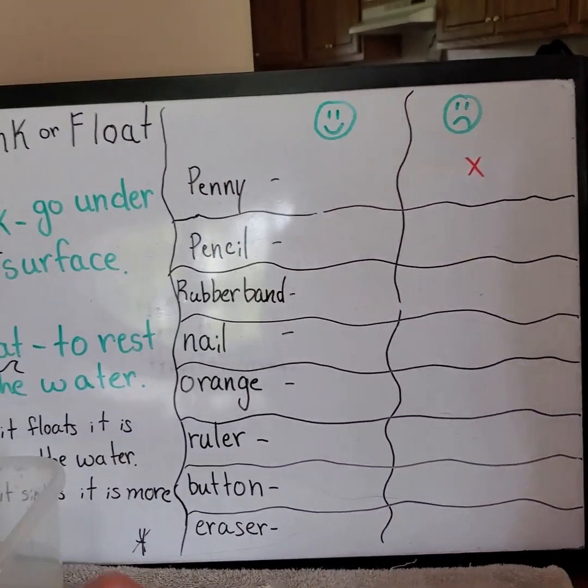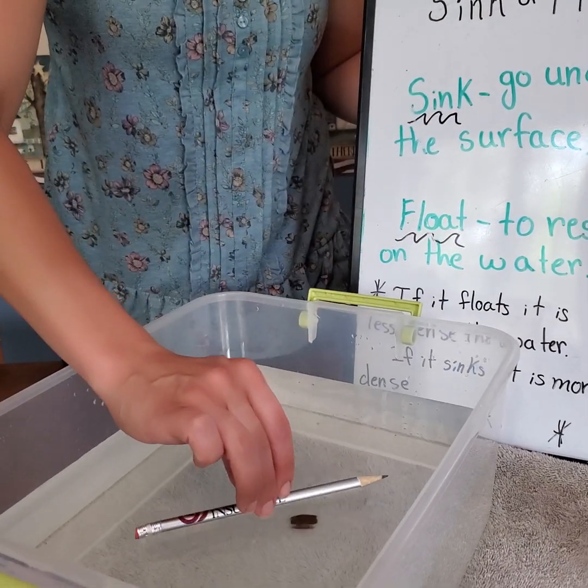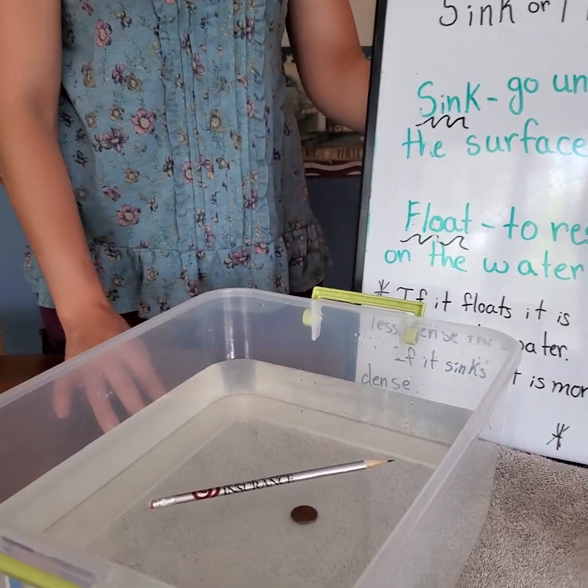Next is the pencil. Sink or float? It's wooden — it might float. Let's see if it's more dense. Oh, definitely floating.